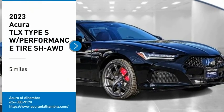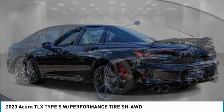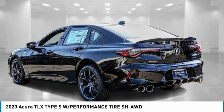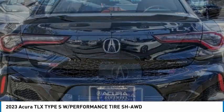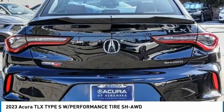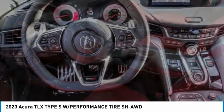Come test drive the 2023 Acura TLX. The Acura TLX impresses drivers with its nimble handling, great fuel economy, and long list of high-tech features. It comes with an extremely quiet interior, spacious front seats, and smooth ride quality.